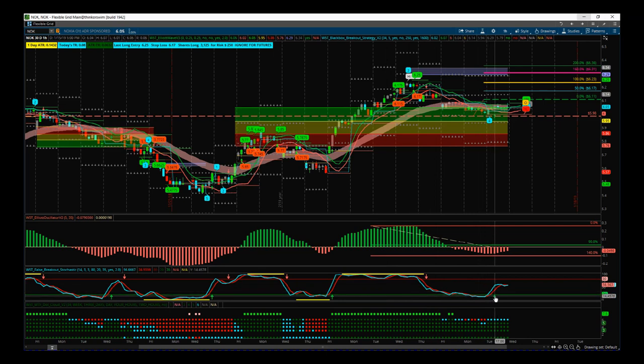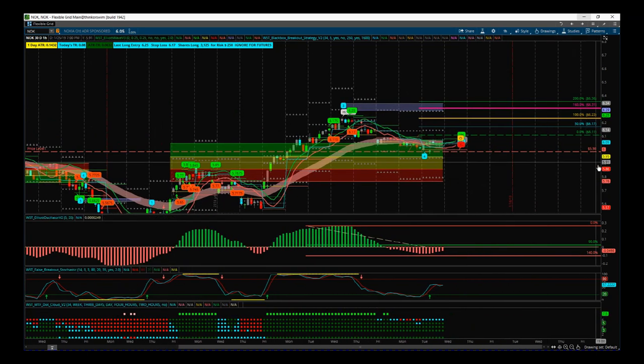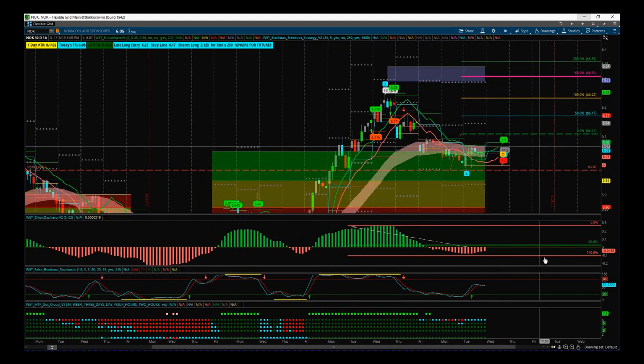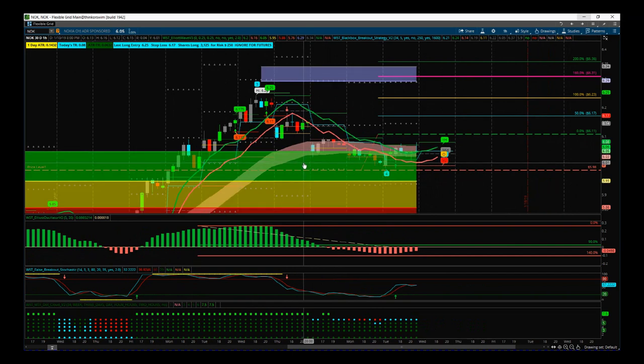Our multiple time frame dot clouds are all green with green squares on top, which denotes the pullback. The top row of dots is the hourly time frame, then we've got two hours underneath — you can see it just blipped into the cloud on the two-hour as well and is now starting to come back up again. The wave four pullback is into one of our automated probability zones — the green zone represents 85 percent probability of going on to make a new wave five high into our automated target zones.